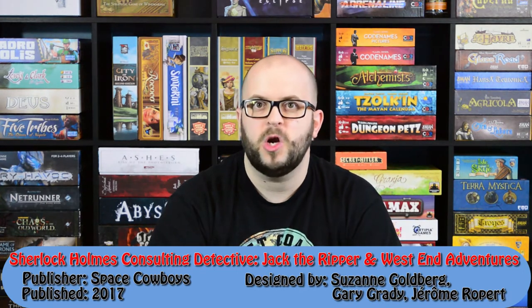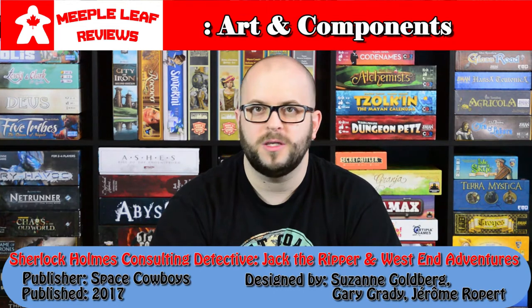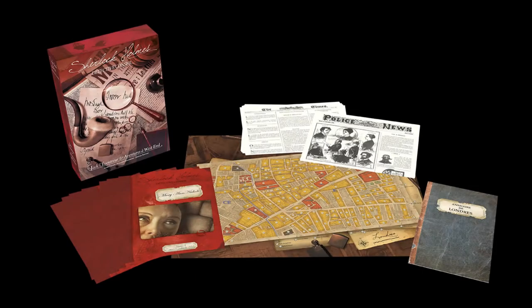Let's jump right in with art and components. This game is very minimalist in terms of the components. It has some case booklets, some newspapers, a directory, and that's it. There's no cardboard tokens, wooden pieces, or miniatures. There is some artwork - some nice sketch art through the different case booklets, so it's not just like you're looking at walls and walls of text.